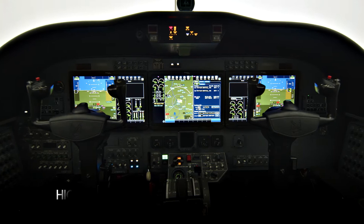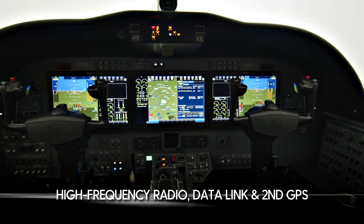The system also has several options like a high-frequency radio, data link, and a second GPS.